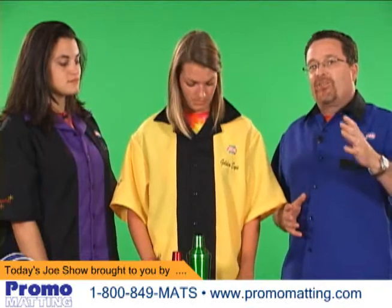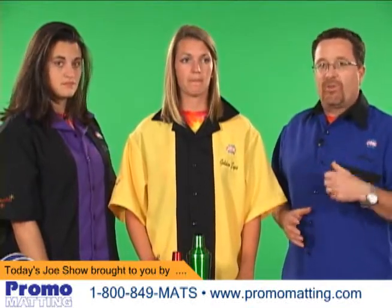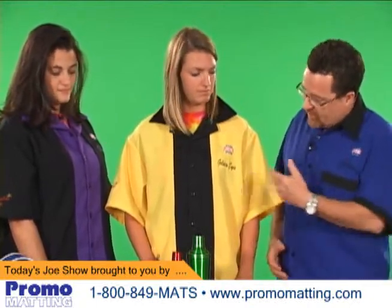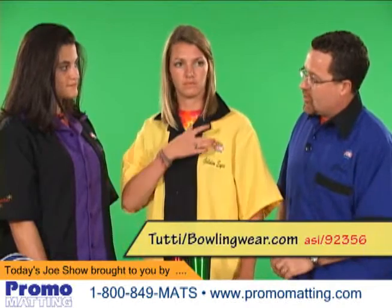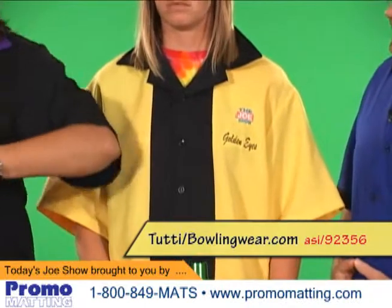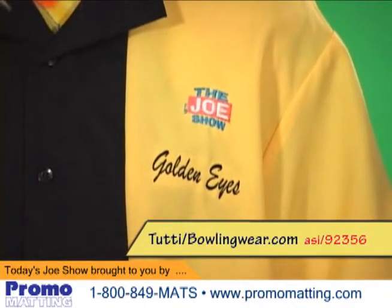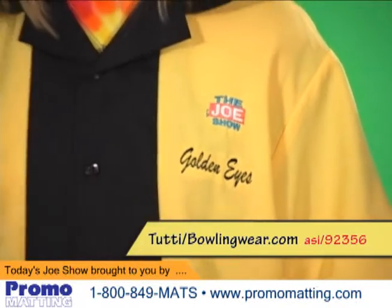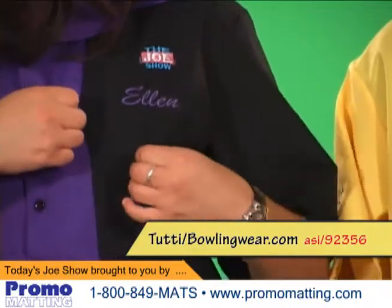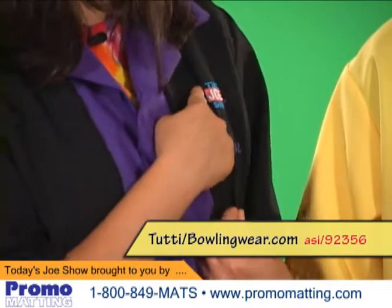Retro products — someone's yesterday is always someone else's today. What I mean by that is we go into the past and look for cool images, cool products, and we use them in promotions today. So we're going to start off with these very cool retro bowling shirts inspired from 50s bowling shirts. Ellen's going to tell us a little bit about them. These shirts actually come from the same company, even though they're different styles — over eight styles to choose from. They come with custom embroidering, so we have our names on there, and we got our logo on here, The Joe Show.